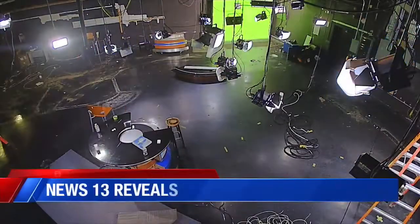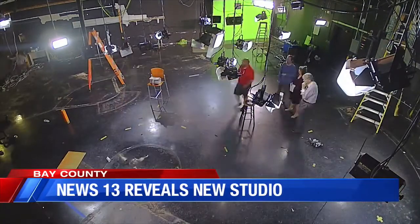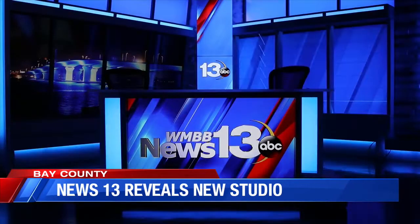Since Hurricane Michael, News 13 has been working to revamp the station, and four years later our studio renovation is complete.